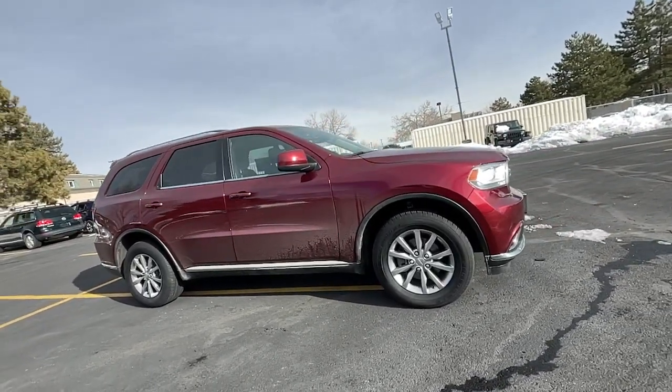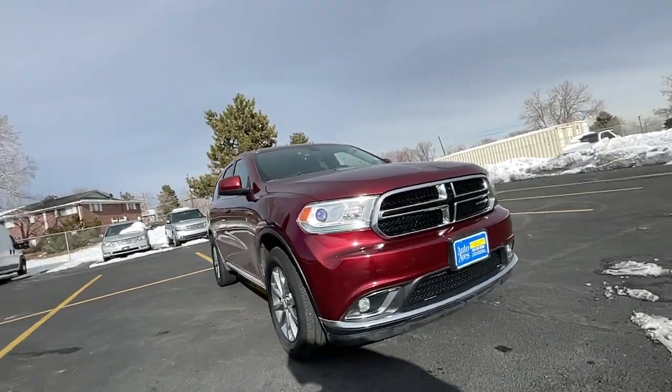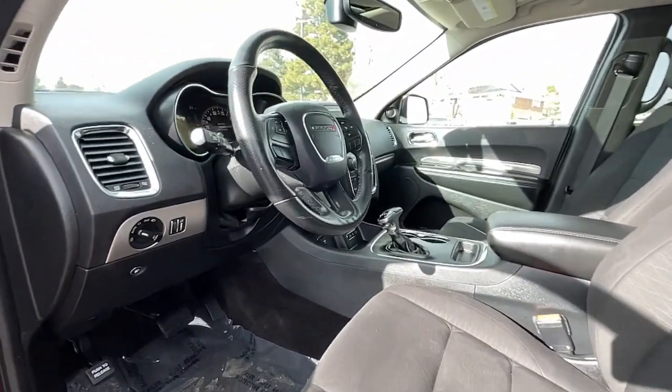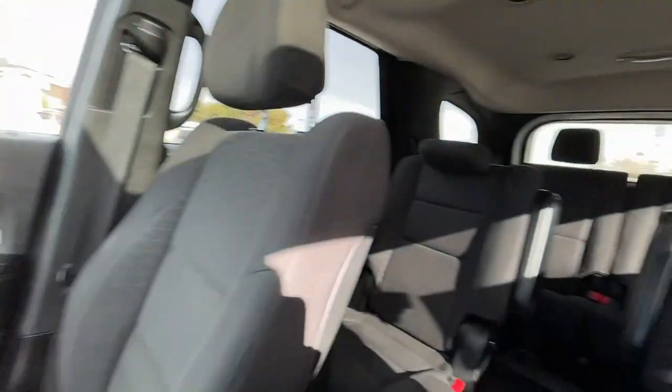The following are some of this vehicle's highlighted options: keyless entry, sun/moonroof, all-wheel drive, backup camera, heated mirrors, keyless start, satellite radio, V6 cylinder engine, fog lamps, rear AC.